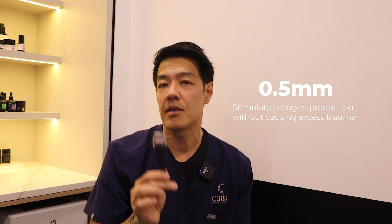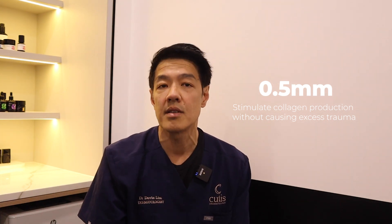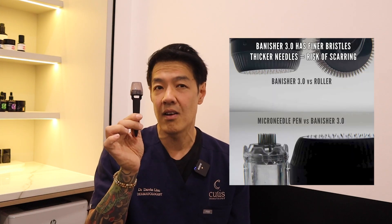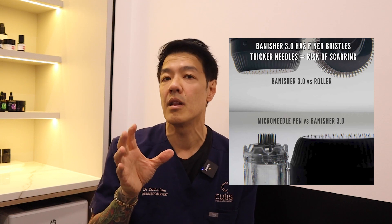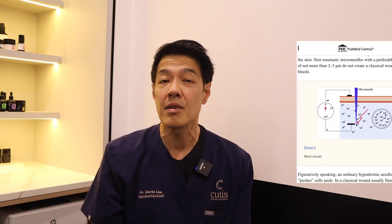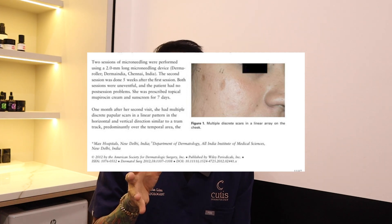My recommendation for an at-home microneedling tool that is safest, easiest to use, and most effective is the Banisher 3.0. I've tried several tools on the market, but what sets the Banisher apart is the use of 0.5 millimeter needles — the perfect depth to stimulate collagen production without causing excess trauma that may lead to scarring. Collagen is key to improving skin texture, reducing fine lines, and minimizing acne scars. What's even more impressive is that the Banisher has the thinnest needle on the market. Thinner needles don't produce a traditional wound, meaning there's a significantly lower risk of causing scarring or unnecessary skin damage.